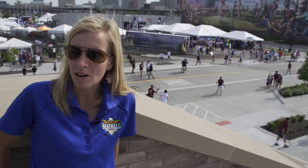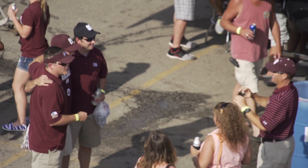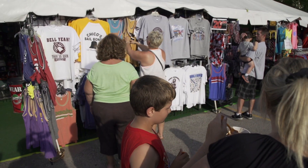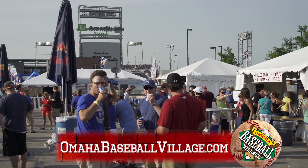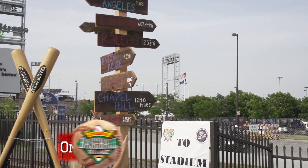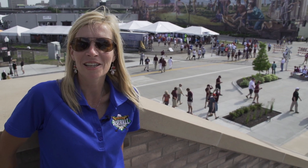So from the very start to the last game of the College World Series, Omaha Baseball Village loves creating this experience for fans. They welcome everyone from the South, the North, the East and the West in the United States, saying come on in and have a great time. We're here for you.